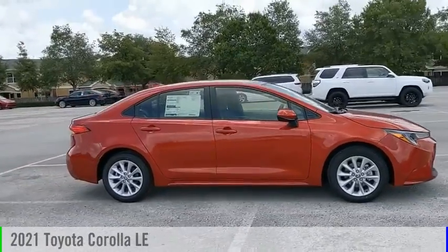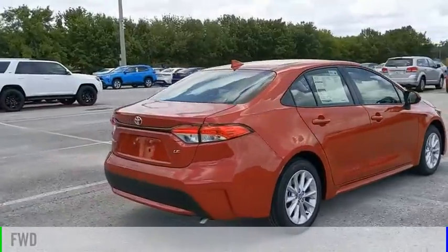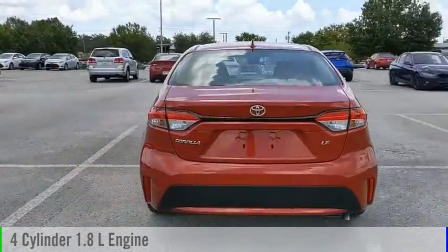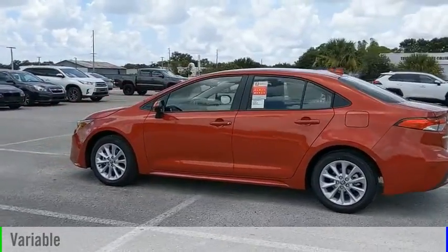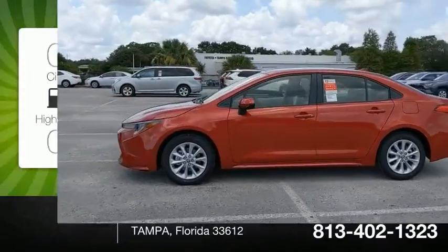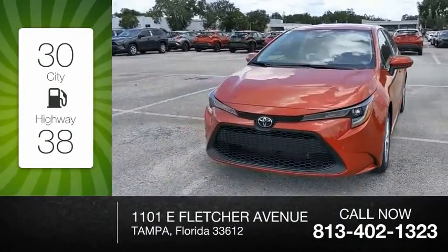Take a ride in the 2021 Corolla. This vehicle is powered by a front-wheel drive, four-cylinder, 1.8-liter engine, and comes with a continuously variable transmission. Great fuel efficiency saves you money by requiring fewer trips to the gas station.